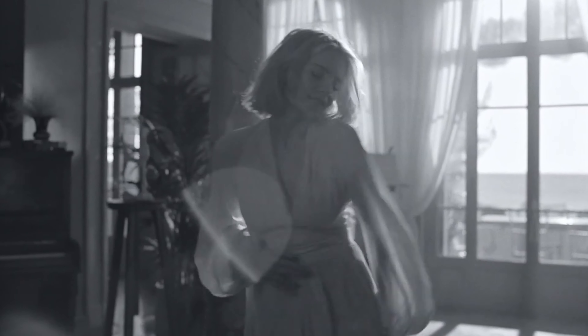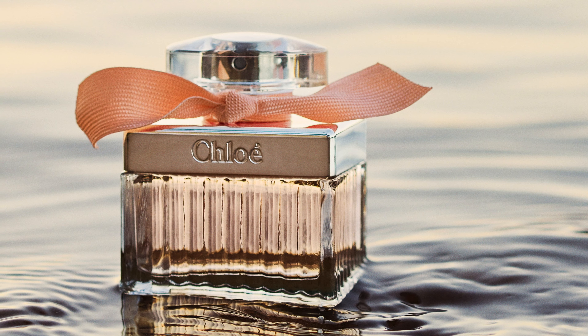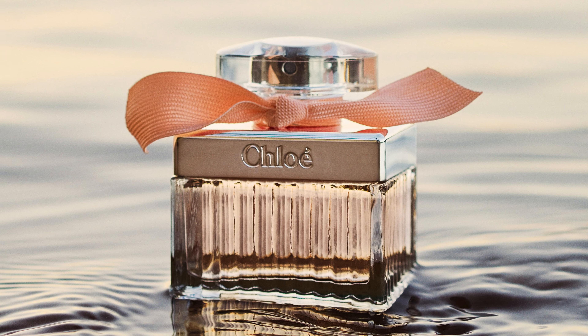Chloe has a subtle air of confidence about it, inspiring freedom and independence. The bottle is so gorgeous too. The hand-tied ribbon is a beautiful touch. The colours and designs speak to the name perfectly — what you see sets the right expectations.